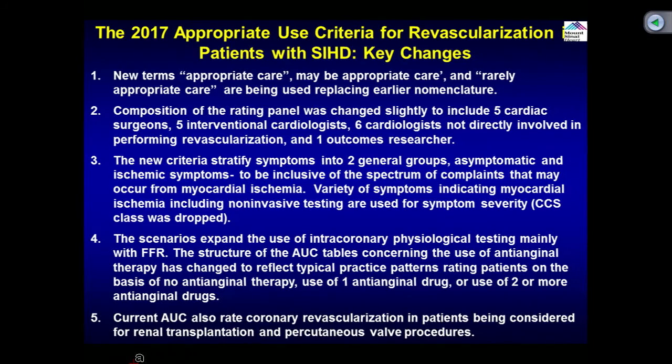Rarely appropriate care refers to patients who used to be classified as inappropriate in the past. Key changes include: the new nomenclature of appropriate and rarely appropriate care, and composition of the panel — they have now increased representation by cardiac surgeons and interventional cardiologists. Also, they changed the symptom grouping. Patients complain of dyspnea and shortness of breath rather than classical Canadian cardiovascular class angina, so the classification has been changed to asymptomatic or ischemic symptoms. Ischemic symptoms now include angina equivalent or positive stress test, even if asymptomatic. Canadian cardiovascular class has been dropped.